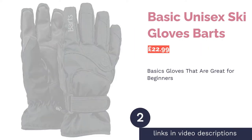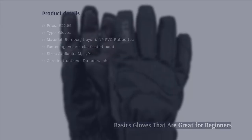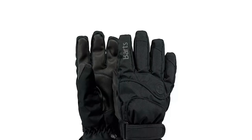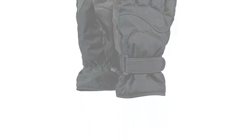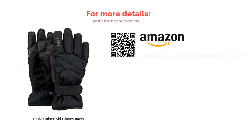The second product is the Basic Unisex Ski Gloves by Barts. If you're a first-time skier looking for an affordable pair of gloves, these are worth a look. Getting hold of ski gear that's waterproof doesn't mean you have to splash the cash, as this set shows. While a great option for beginners, these gloves are fairly simple and may struggle to provide the necessary warmth in more extreme conditions. They also don't cover much of your forearms, so snow and wind could find their way in.